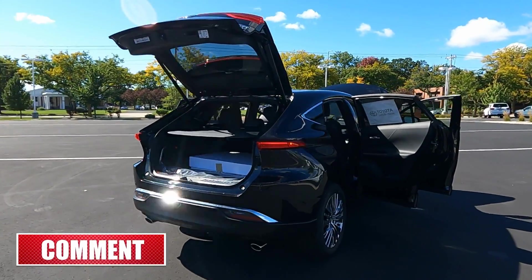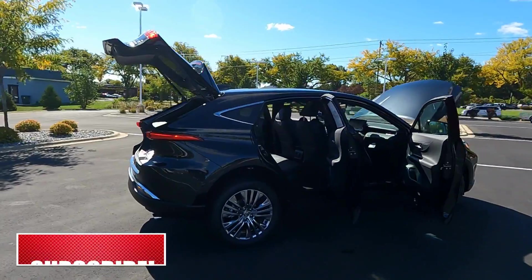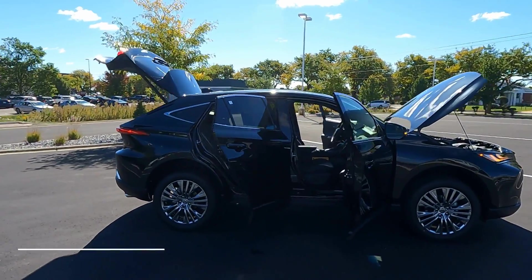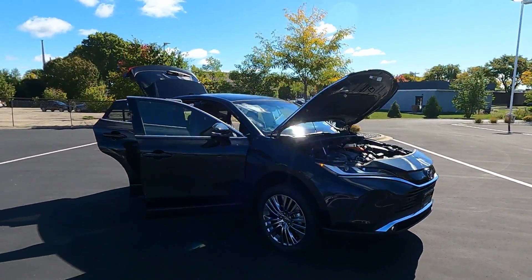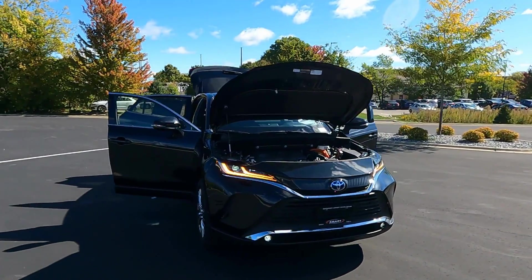If you like this video go ahead and hit that thumbs up and feel free to share it if you know somebody interested in the Venza. Subscribe to our channel here at Smart Toyota in Madison, Wisconsin or visit smarttoyota.com. This is Tony here at Smart Toyota — thanks for watching.